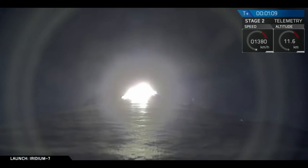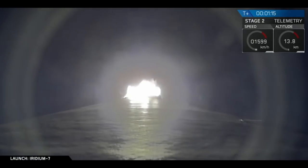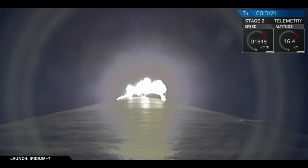Vehicle is supersonic. The Merlin engines have throttled back up — we're through the period of maximum dynamic pressure. Propulsion is nominal. Avionics is reporting nominal status also. Vehicle has passed through maximum aerodynamic pressure.